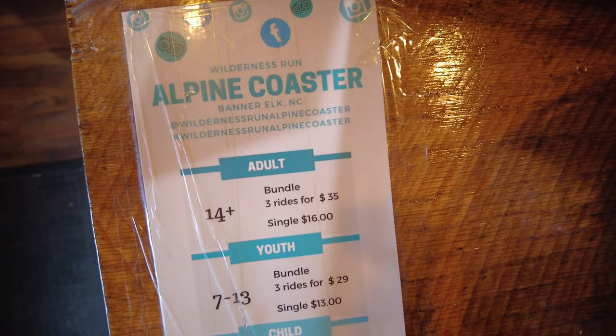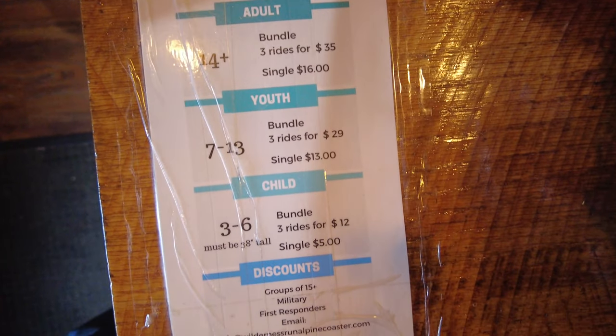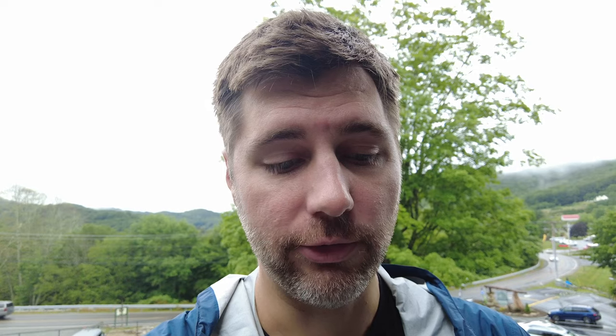It is time to buy tickets. It looks like a bundle with three rides is $35 for an adult, and a youth bundle is $29 for three rides, and a child bundle is just $12. A single ticket is $14 for adults, $13 for youth which is 7 to 13 years old, and child is $5 — that's 3 to 6 years old.